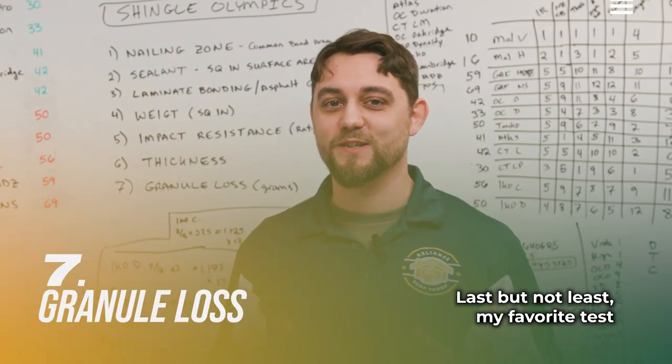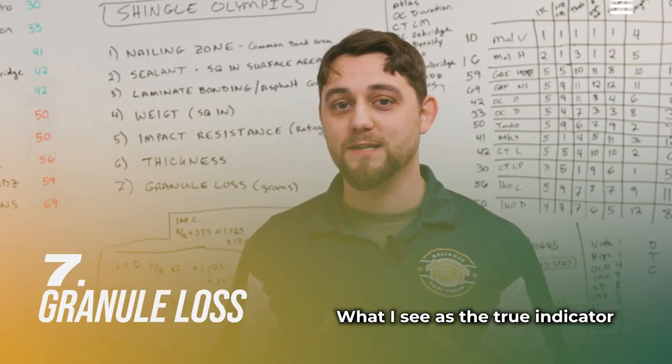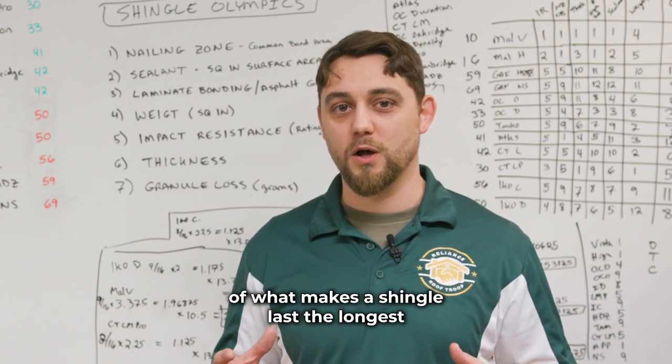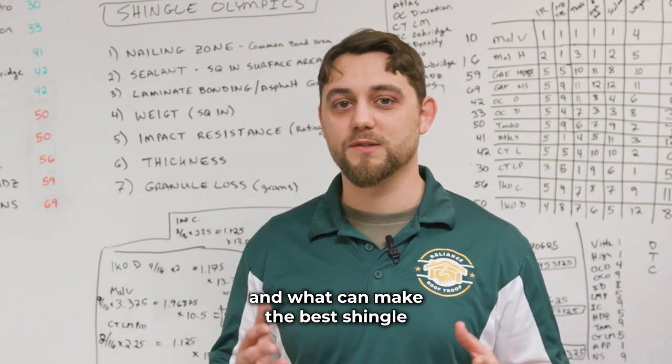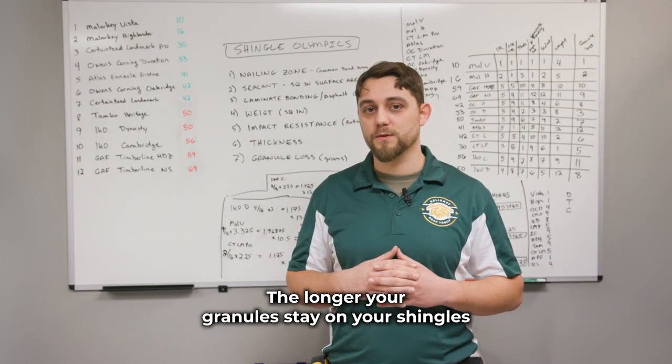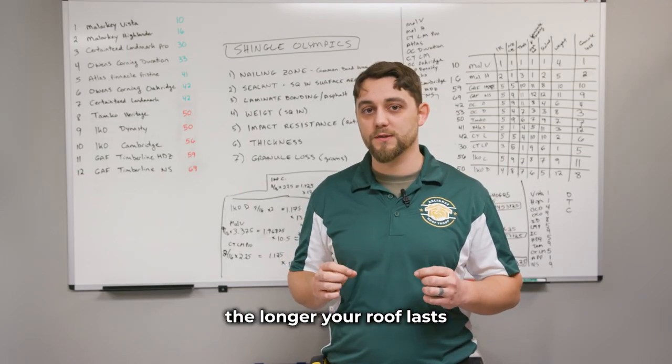Last but not least, my favorite test: granule loss. I see this as the true indicator of what makes a shingle last the longest and what makes the best shingle. The longer your granules stay on your shingles, the longer your roof lasts.